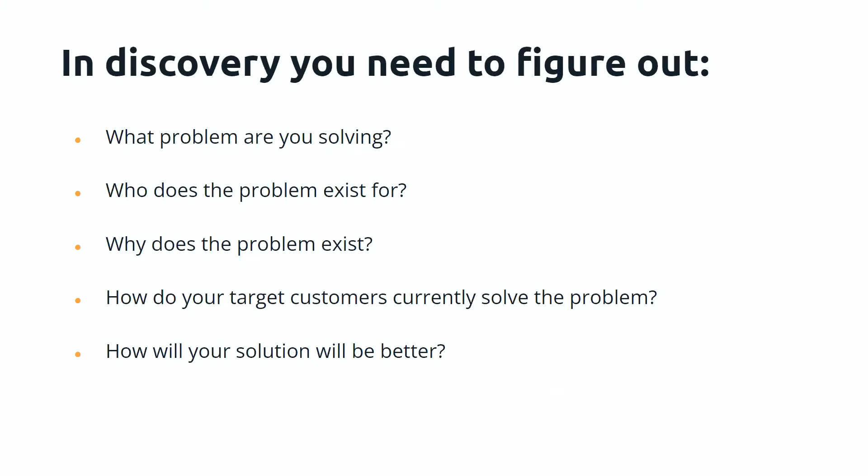In discovery, you're trying to figure out five things. These are a general overview but they really cover all of the things you should know before you start building a product. Even when a product is quite well developed, the answers to these questions aren't always forthcoming. The first question is: what problem are you solving? What are you actually trying to do for your clients, customers, users? Who does the problem exist for? Why does the problem exist? How do your target customers currently solve the problem? And how will your solution be better?